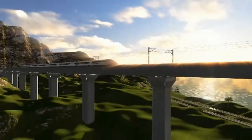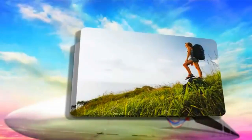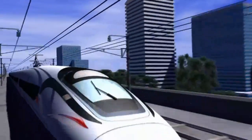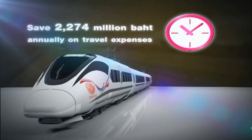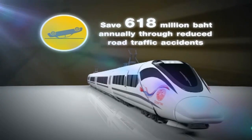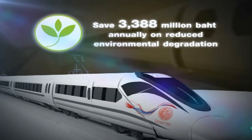The high-speed rail system will open up economic opportunities for the region while offering commuters a world-class experience through the rail link's international transport standards. Whether travelers are sightseeing, on a business trip, or visiting family, they will be able to enjoy a round trip all within the same day. When the high-speed rail system opens for business, it is expected to serve almost 14,700 passengers a day. On an annual basis, its contribution to shortened travel time will be worth nearly 2.3 billion baht, to road traffic accident reduction almost 620 million baht, to reduced fuel cost 8.6 billion baht, and to reduced environmental damage approximately 3.4 billion baht.